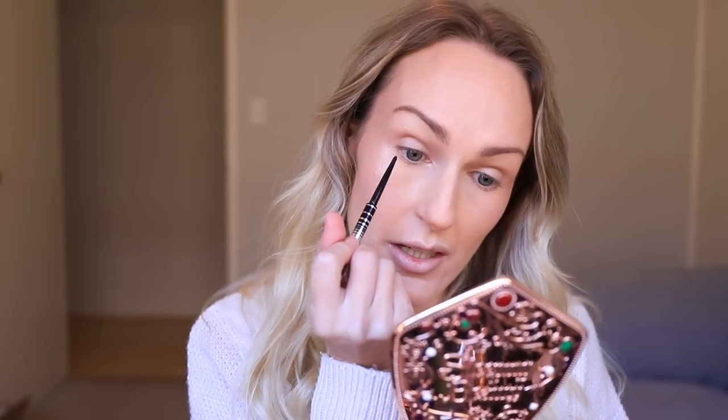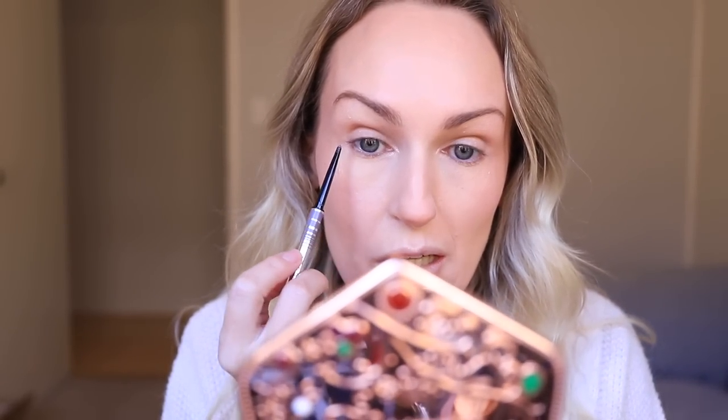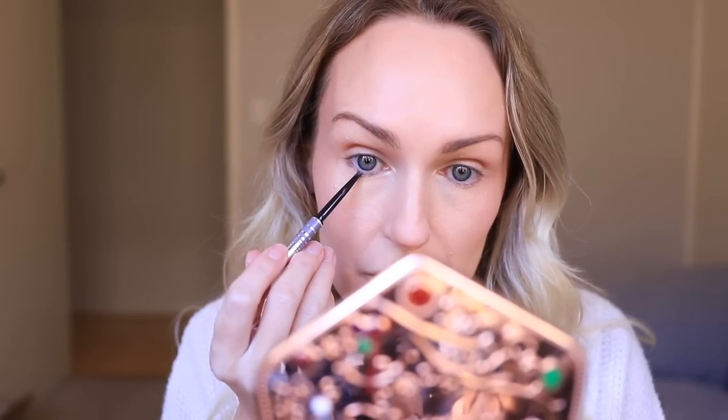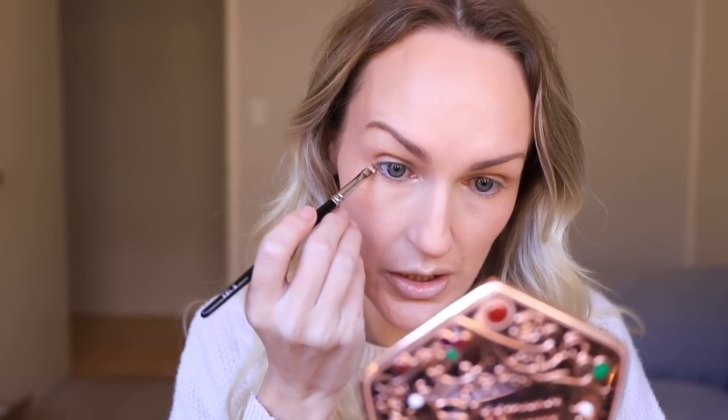Next are the eyes — this part always takes the longest. I'm going to tight line using the Marc Jacobs Fine Liner in Blacker. On my lower lash line I'm using the same product in the shade Dove Affair. I take the smallest amount and focus it on the outer corner of the eye, before where my iris starts, then use a firm brush to soften it.